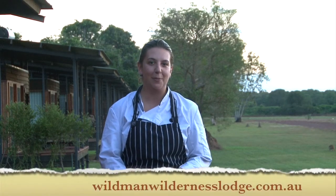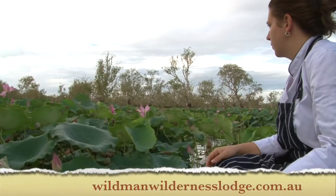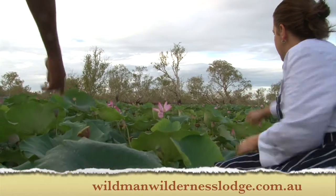Hi, I'm Bailey, head chef at Wildman Wilderness Lodge. Here at Wildman's we take pride in locally sourced ingredients.